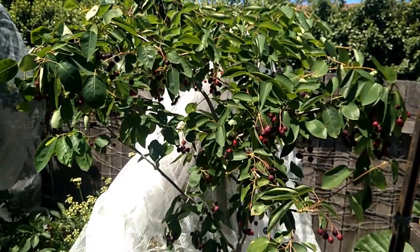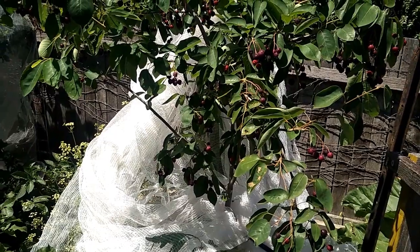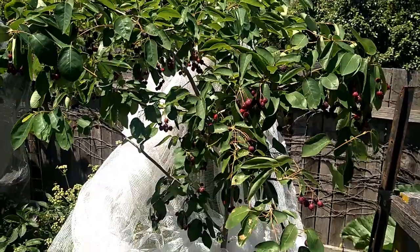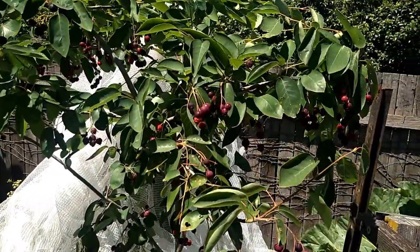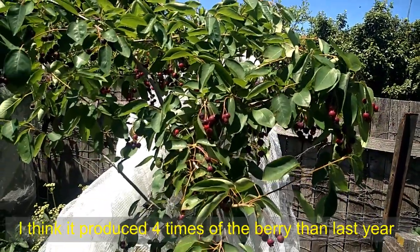They look so nice. This is the second year seeing it bear fruit, because I planted this tree one year ago and got berries straight away. This is the second year, and I'm so pleased — I think the fruit has doubled compared to last year.